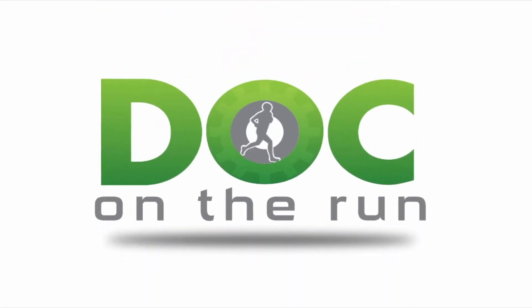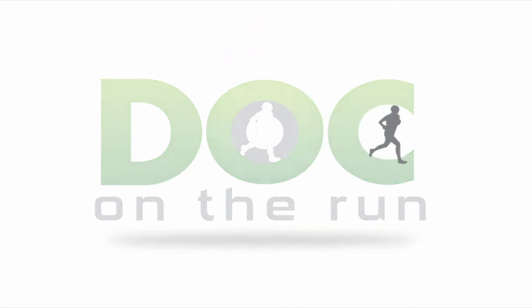Thanks for watching — I'll see you in the next training. Doc on the Run: we help injured runners run.